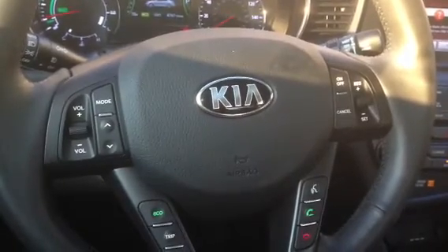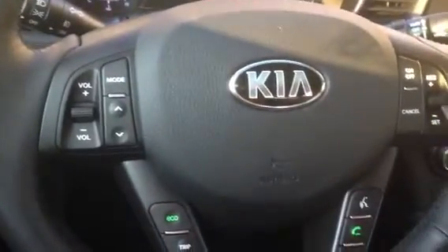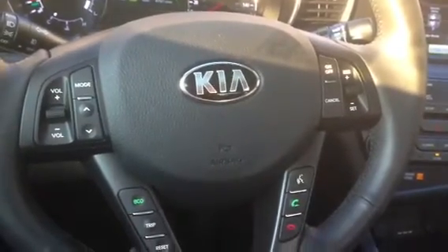It's roomy, it's comfortable, and it's just an overall fantastic car. So we are going to talk about a few of the little features that are inside the Kia that are very impressive.